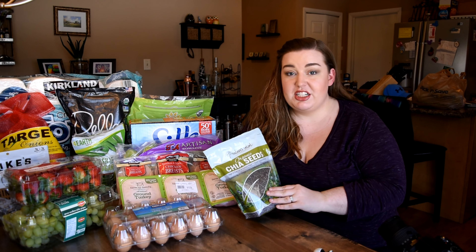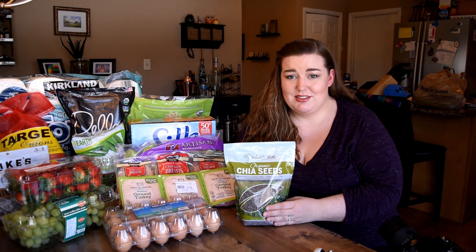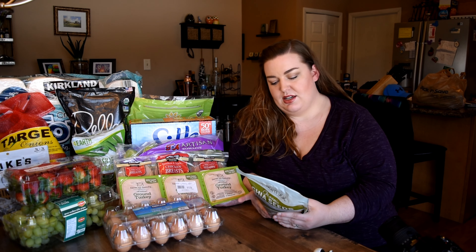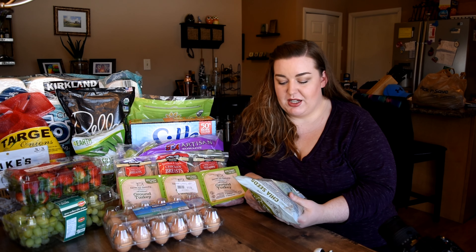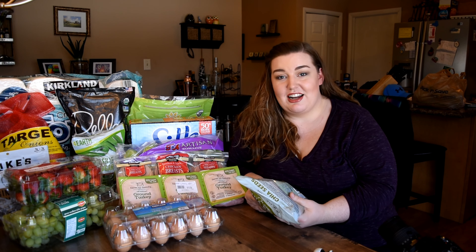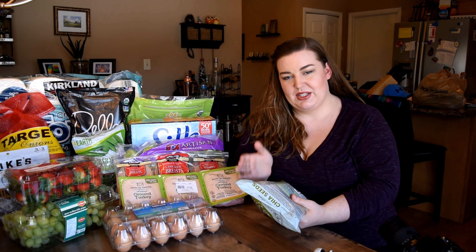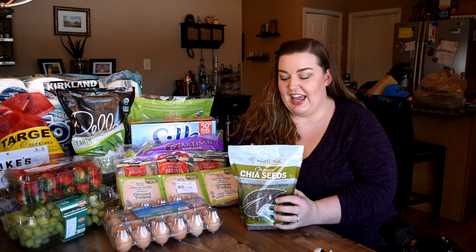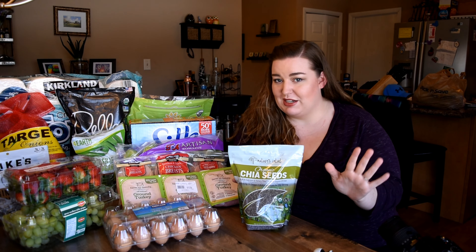I very strongly recommend trying chia pudding. If you want my recipe for it, just leave a comment down below. For three tablespoons of chia seeds, it is 150 calories, 9 grams of fat with only one gram saturated, 13 grams of carbs but 11 of those are fiber — that is a lot of fiber for three tablespoons. So it's only two net carbs, since total carbs minus fiber equals net carbs. And five grams of protein. This is like the definition of a superfood, and it works so well with a low-carb, high-fat diet.